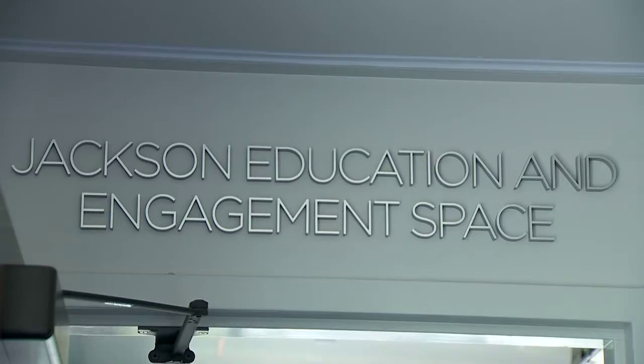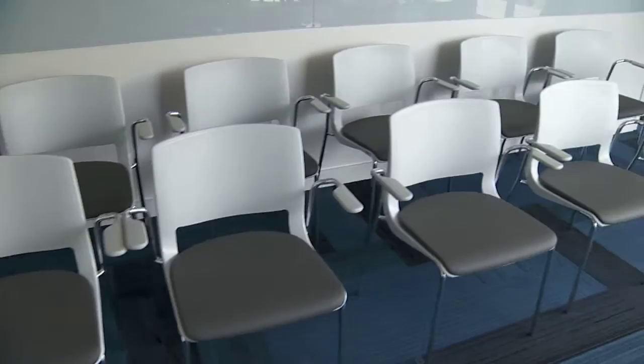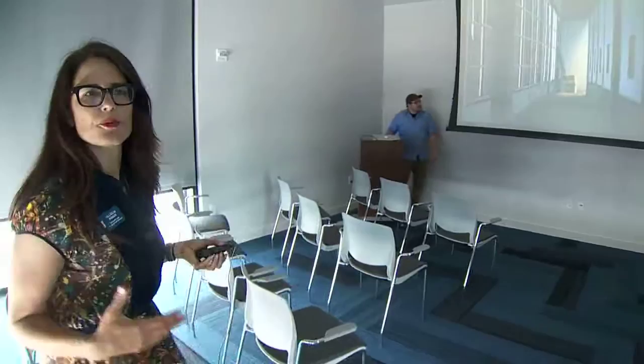The part that's the biggest deal to me is the Jackson Education and Engagement space. We have capability to show film in here. We probably won't show full-length films in here, but we're hosting film workshops, classes, and seminars in this room. It's amazing. We've gotten so much support — financial and otherwise, emotional support from our friends and fans — and it's so good to be back together again.